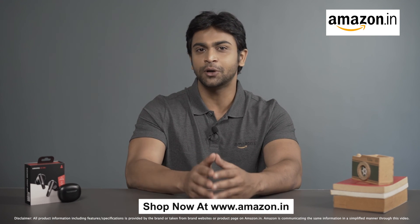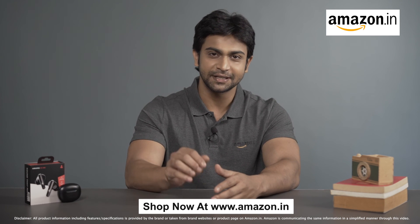So don't miss out. Grab your Boat AirDopes 141 ANC now on Amazon and elevate your listening experience today.